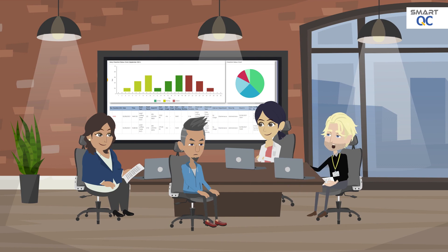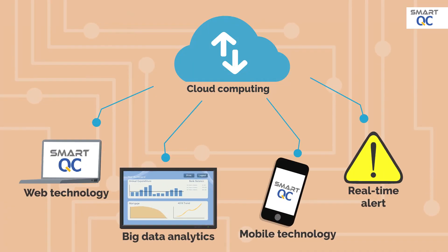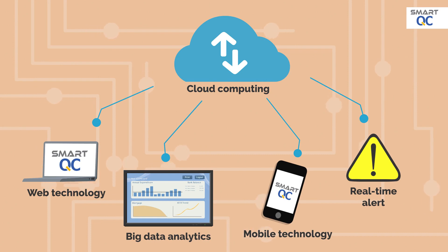SmartQC has a real-time interactive dashboard which provides management with instant information on the entire quality assurance process. This enables management to take quick action if any abnormality is detected. SmartQC leverages cloud computing technology, web technology, real-time alerts, big data analytics, and mobile technology.